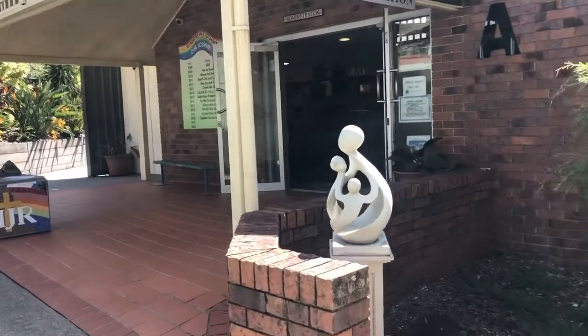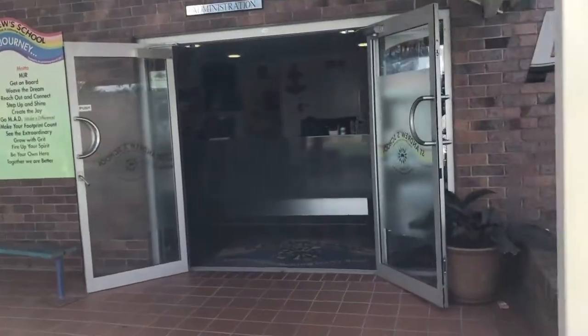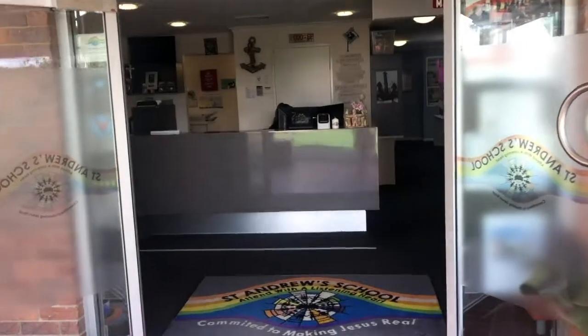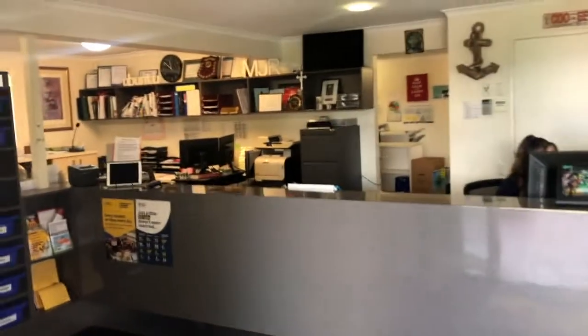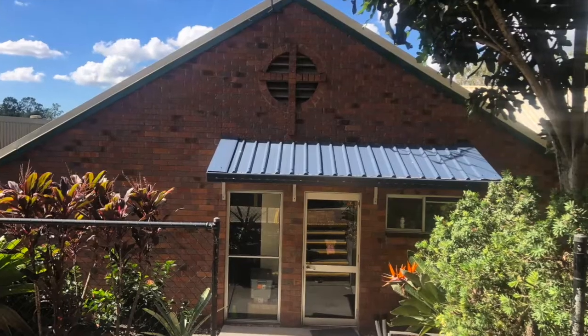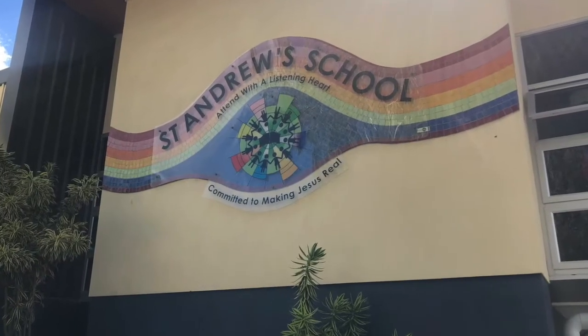In the administration building you will find our directors of first impressions. They are the people who answer the phone when you ring through and are able to answer your enrolment questions along with any other queries you may have about school life at St Andrews.